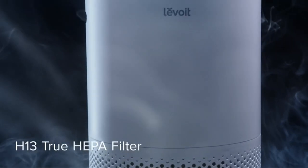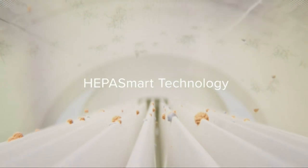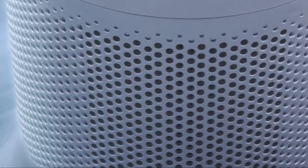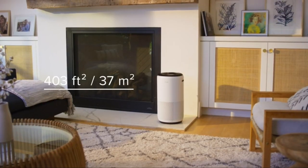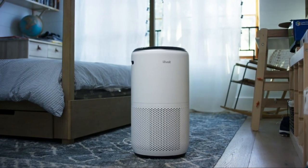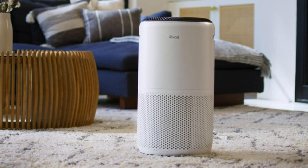H13 True HEPA filtration captures 99.97% or more of airborne particles 0.3 microns in size, while statically charged fibers help trap 99.99% of bacteria and viruses. The special ARC formula chemically decomposes odors and fumes to prevent second-hand pollution. The cylindrical design provides powerful filtration in mid- to large-sized rooms, so you can enjoy fresh air whenever, wherever. Always stay in touch with your environment with the Levoit Smart True HEPA Air Purifier.